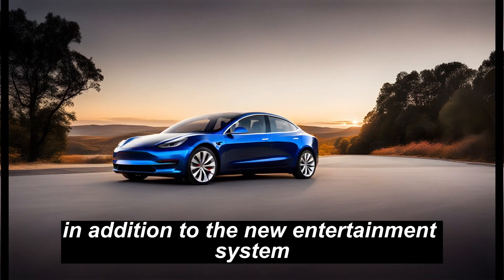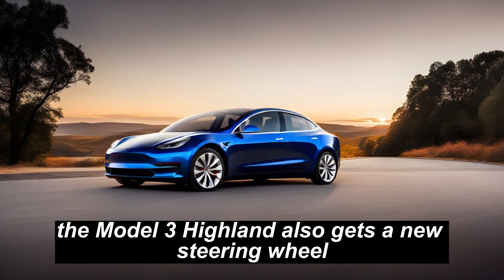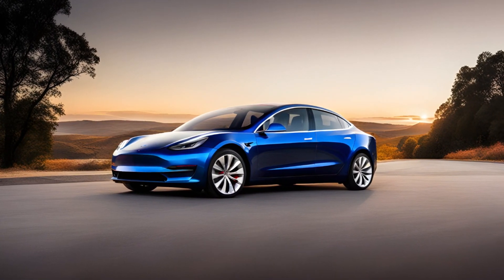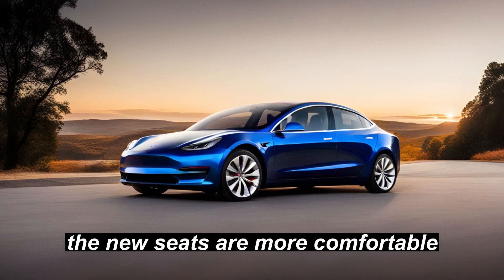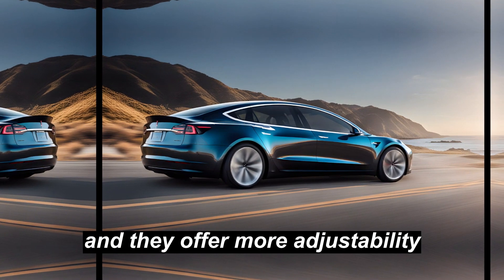In addition to the new infotainment system, the Model 3 Highland also gets a new steering wheel, new door panels, and new seats. The new seats are more comfortable and supportive than the previous seats, and they offer more adjustability.